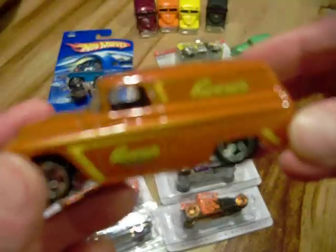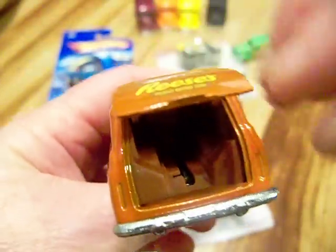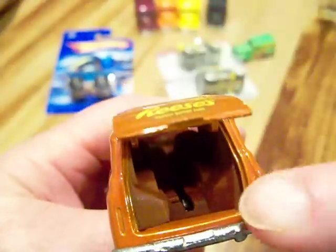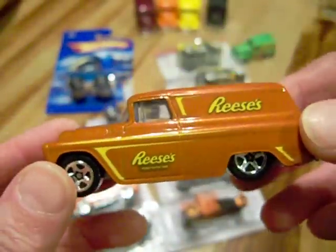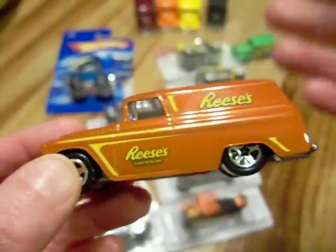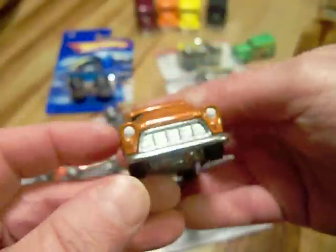I also got this Reese's van. It opens in the back, but look — no motorcycle. Some of them have motorcycles back there, but so far I have two that have no motorcycles. I liked it because it has the Reese's Pieces candy logo on here. It's a very nice van.